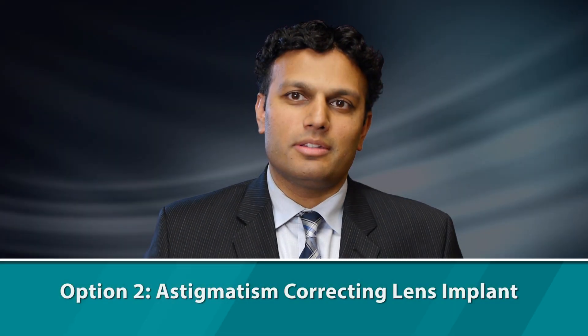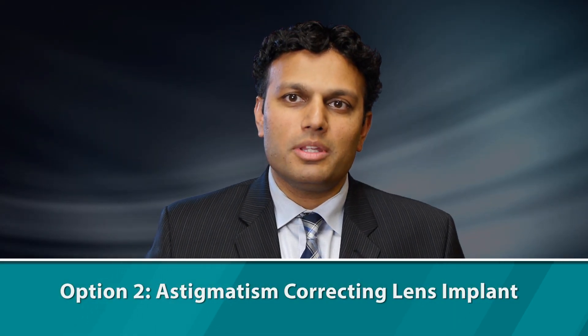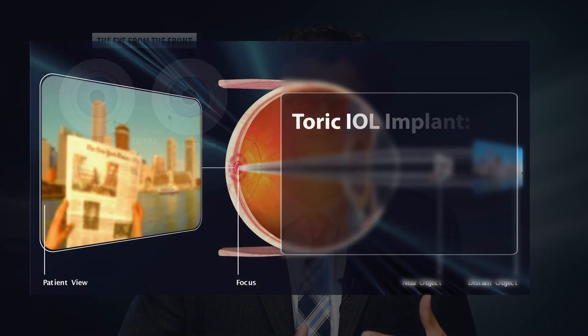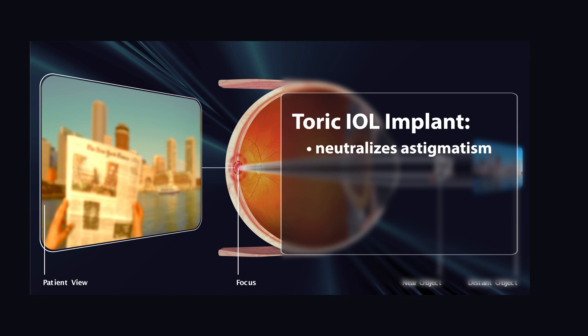The second option is an astigmatism-correcting lens, which is really more pertinent to those patients who have astigmatism before cataract surgery. Astigmatism is basically when your eye is shaped a little bit more steeply in one direction than it is in another direction. The toric lens implant has an inherent curvature that neutralizes your own astigmatism.